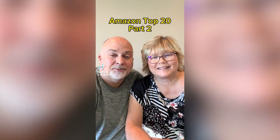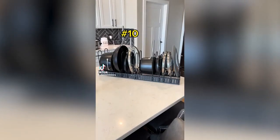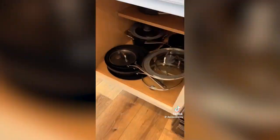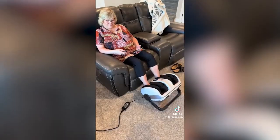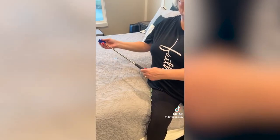Our top 20 Amazon products we use all the time, Part 2. This universal and versatile rack that helped us clean up our pots and pans. The foot massager that I use every night to prevent the return of plantar fasciitis. This cactus back scratcher for when it's just you and that itchy back.